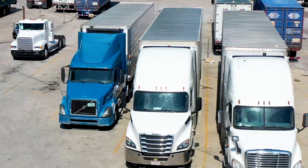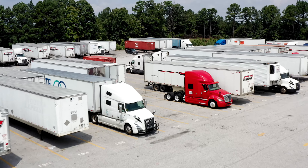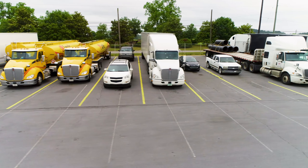With Park My Truck in Atlanta, you can rest easy knowing that your stored vehicles will be safe. We are the best option for daily, overnight, and monthly vehicle storage in Atlanta.